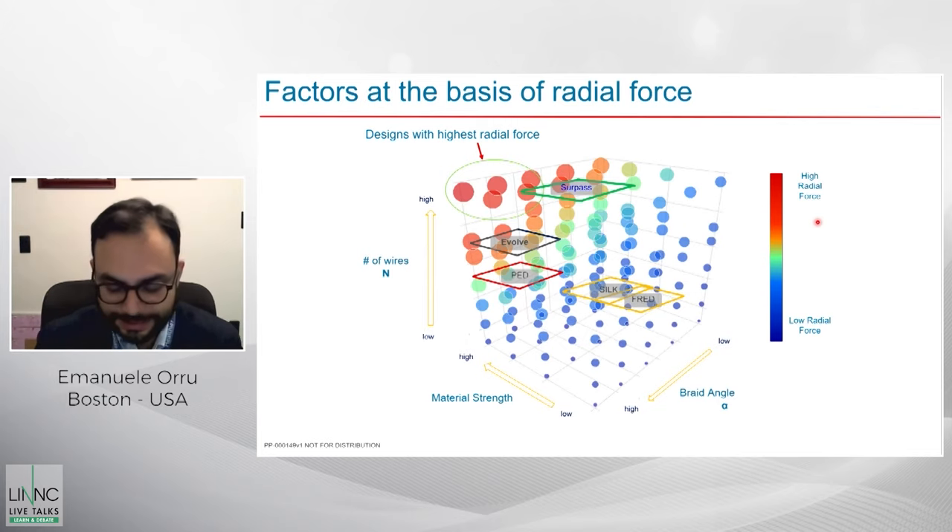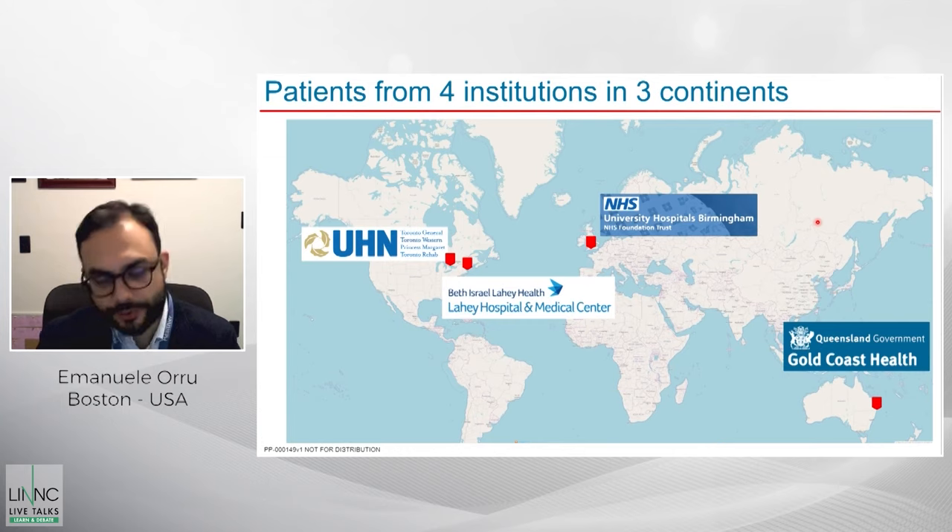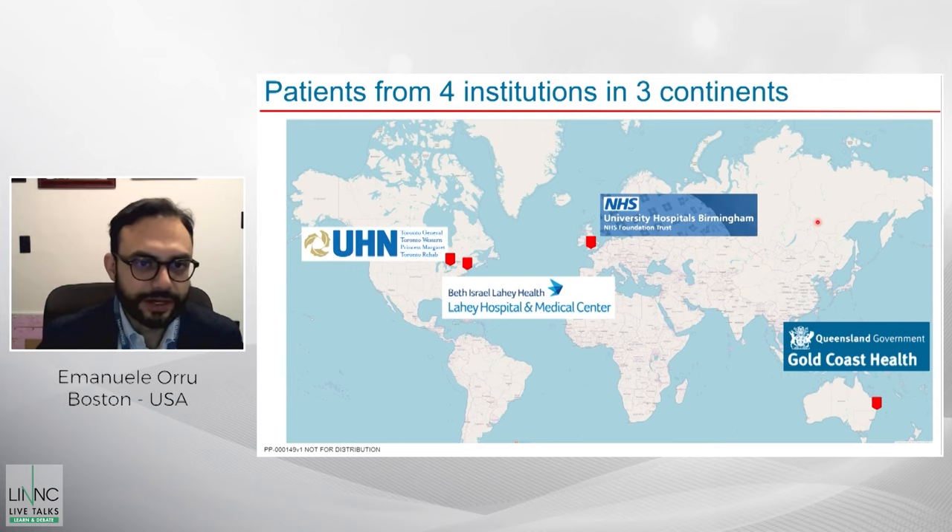Now let's discuss the study whose results I'll present. This study involves patients from four institutions in three continents and four countries. It's a prospectively maintained database, started with the first two participants being Toronto and the Gold Coast University Hospital at the time of the very first implants of the Evolve in April 2019. We then immediately added the University Hospital of Birmingham and Lahey Hospital Medical Center.